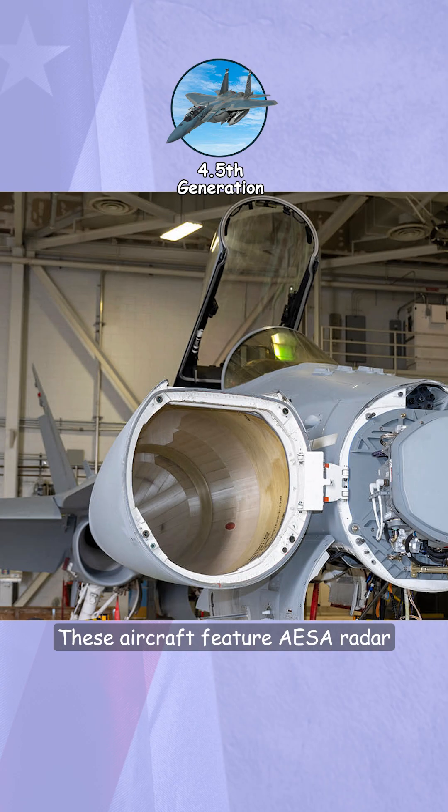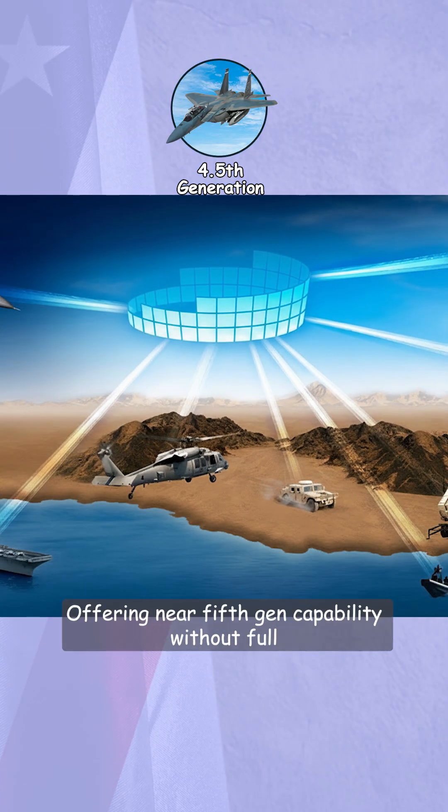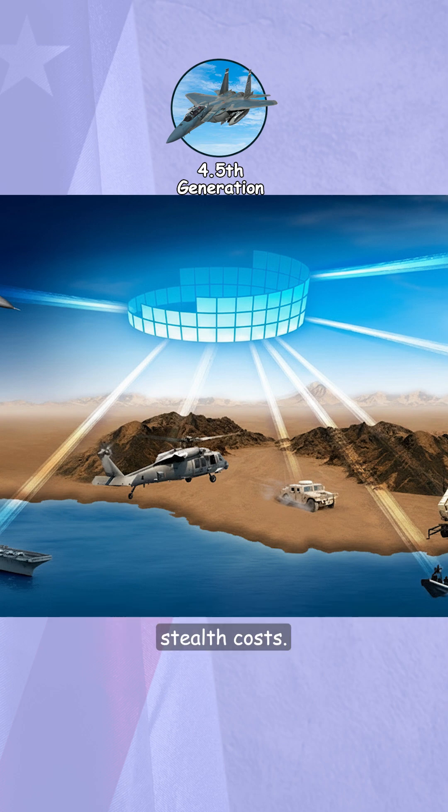These aircraft feature AESA radar, sensor fusion, digital glass cockpits, and networked data links, offering near 5th gen capability without full stealth costs.